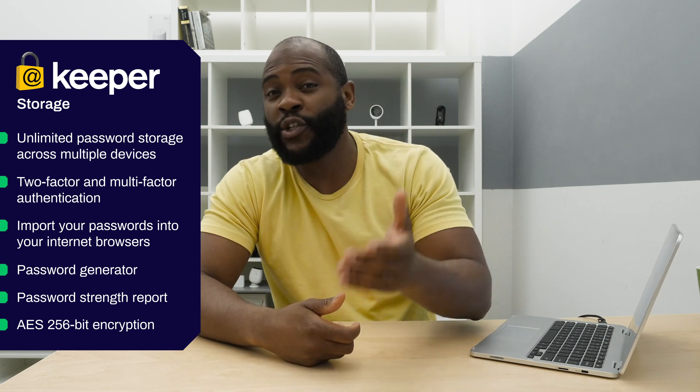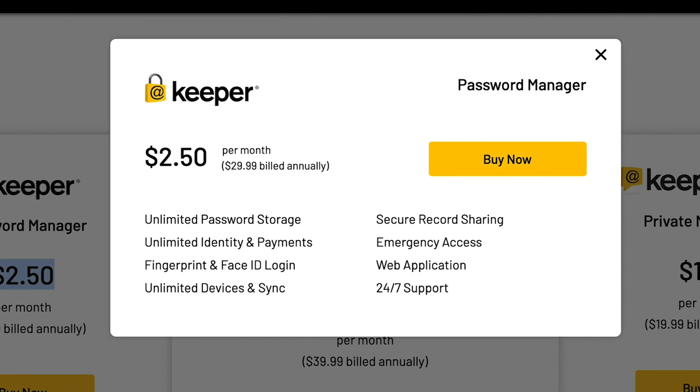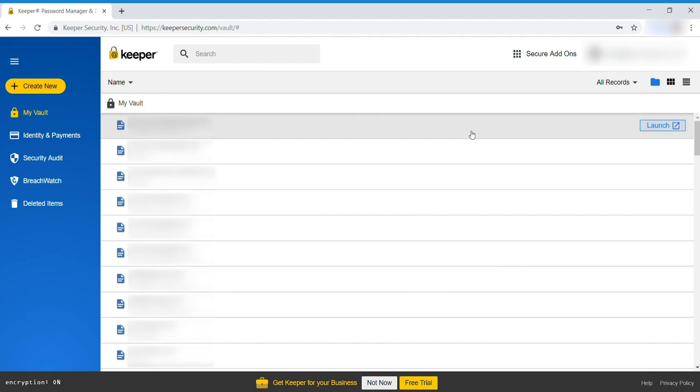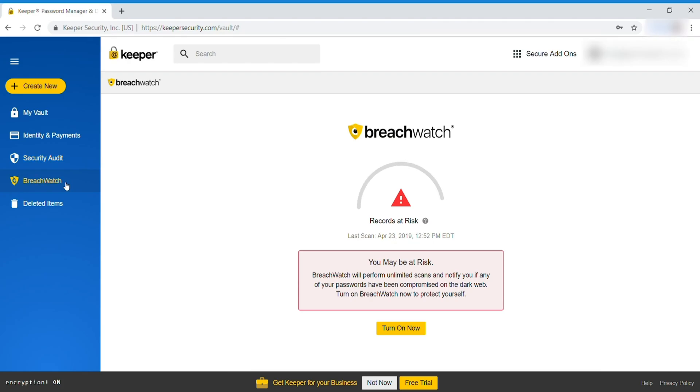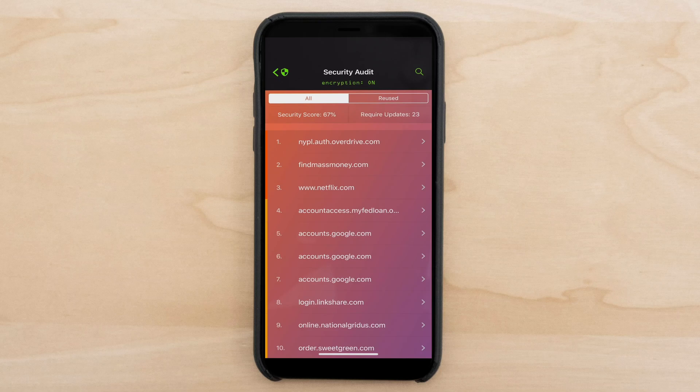If there are any security breaches, you will be alerted. When it comes to storage with Keeper Password Manager, you can store all of your information and passwords locally or in the cloud, choosing between 10, 20, and 50 gigabytes. A nice extra feature is the dark web scan called BreachWatch. BreachWatch will scan the dark web — that hotbed of illicit activity — for your passwords and accounts, and alert you ASAP if your credentials are found so that you can change those passwords.